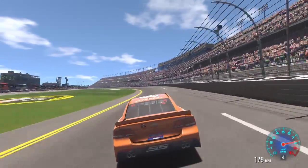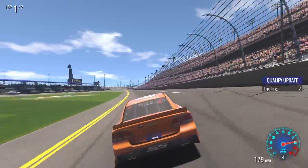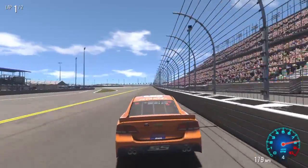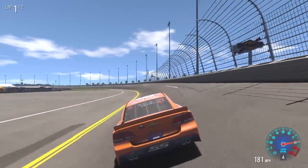All right, coming to the tri-oval to start the first qualifying lap. We've got two qualifying laps at all the superspeedways, which is Talladega and here at Daytona.